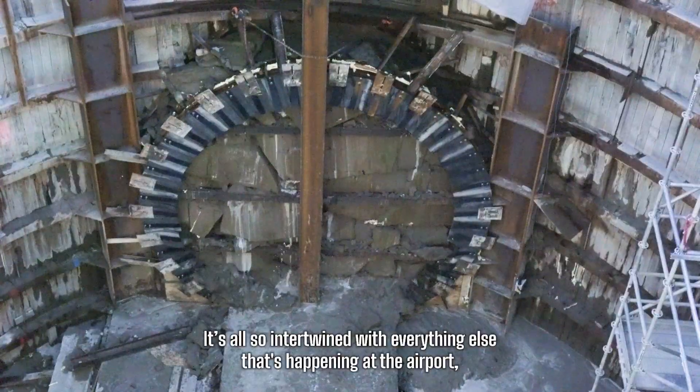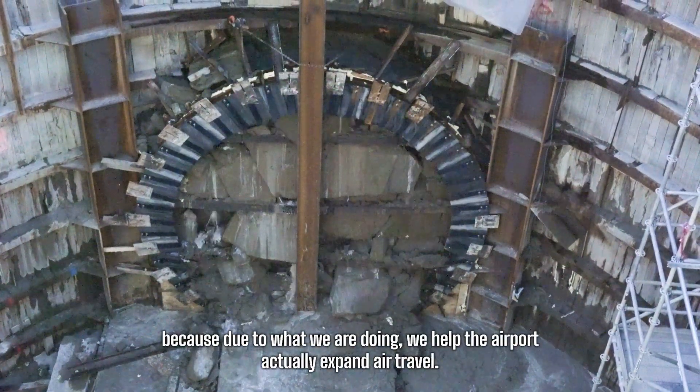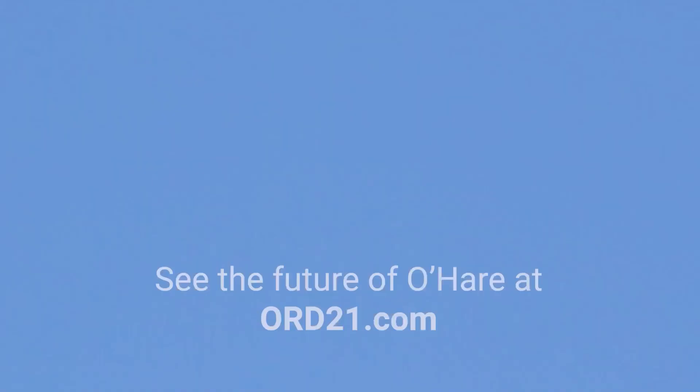It's all so intertwined with everything else that's happening at the airport, because due to what we are doing, we help the airport actually expand air travel.